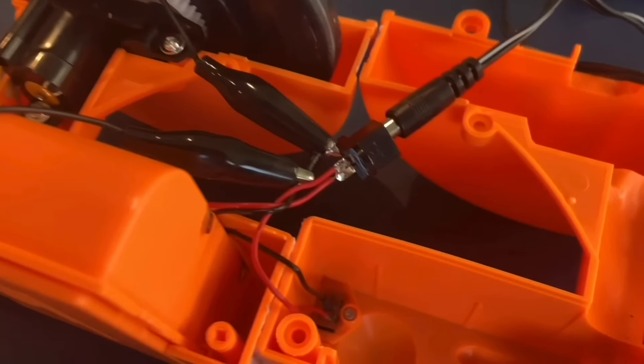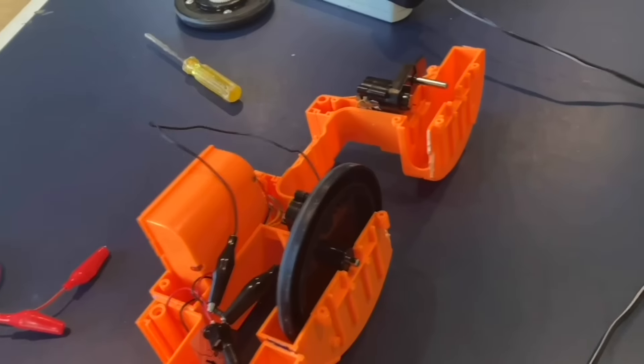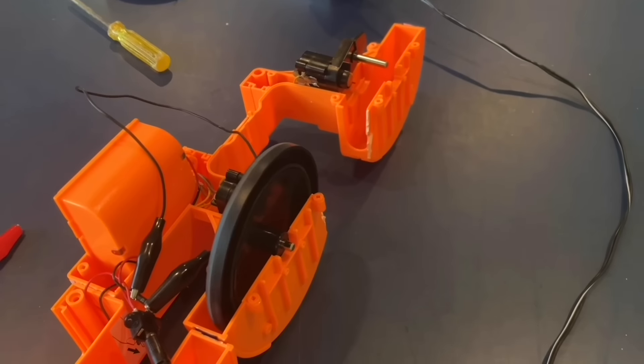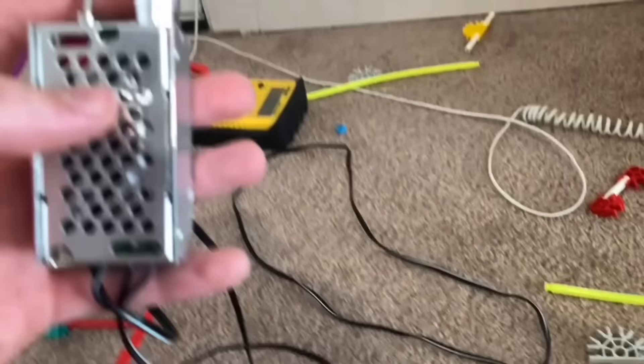So I opened up the booster in search of a diode — an electrical component that will stop the electricity from reversing. And sure enough, there it was. So all I have to do is short circuit it and it should work. Here it is short circuited, time to give it a test. Perfect. I reassembled the entire booster and now the booster can finally reverse.